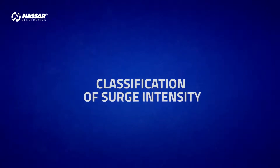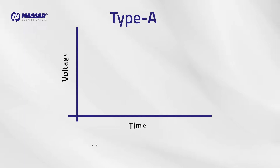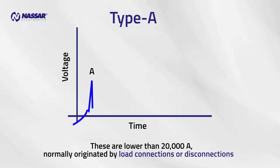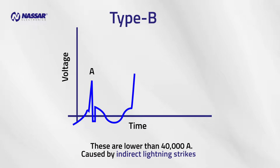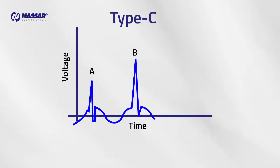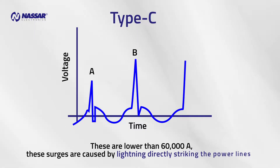Classification of Surge Intensity: Type A surges are lower than 20,000 amps and are normally originated by load connections or disconnections. Type B surges are lower than 40,000 amps and are caused by indirect lightning strikes. Type C surges are lower than 60,000 amps and are caused by lightning directly striking the power lines.